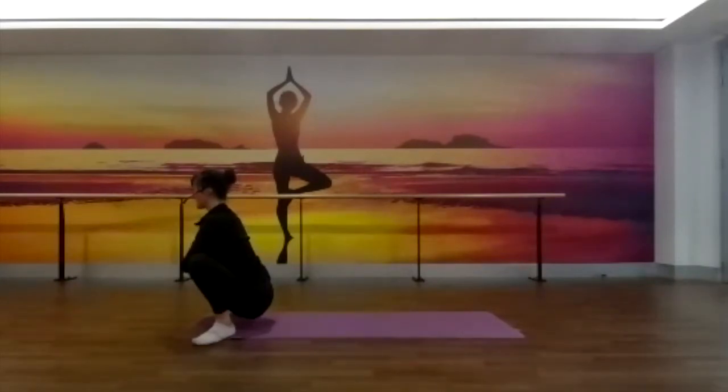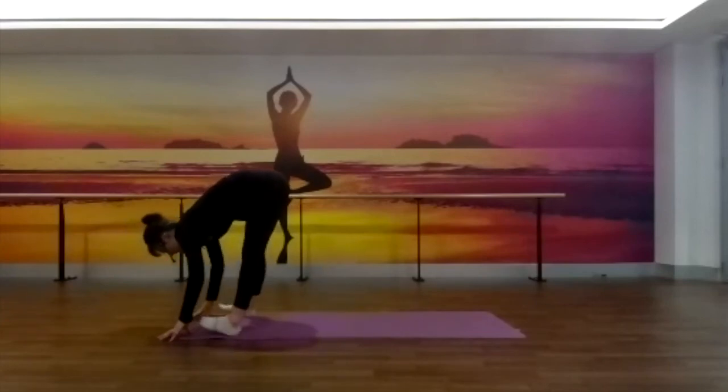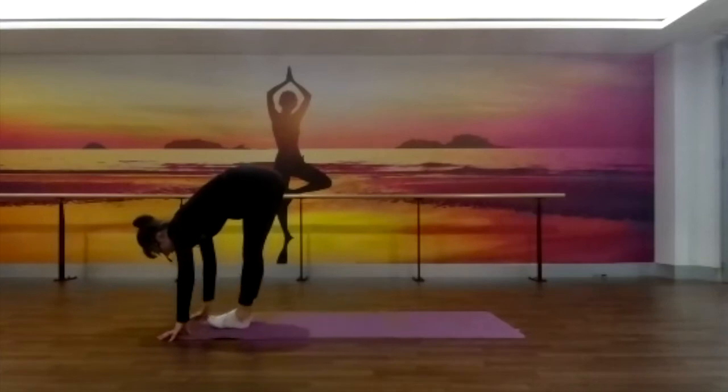Just taking three deep breaths in and out here, feeling again that belly expand as we breathe in, and soften back in towards the spine as we breathe out. One more deep breath in, lengthen through the spine, open through the heart space. As you breathe out, soften those hands back down towards the mat and start to lengthen through the legs, straightening through the legs and lifting the hips up towards the ceiling. Then heel toe the feet in together to touch, finding your forward fold, lower the chest down towards the legs.